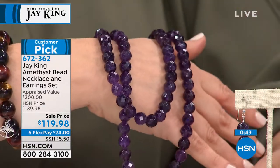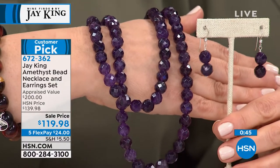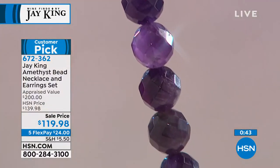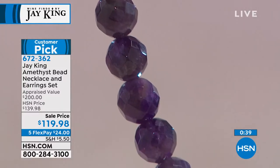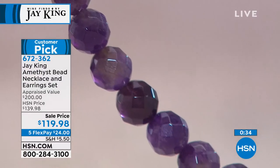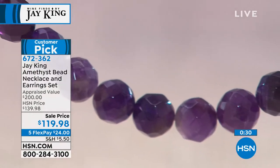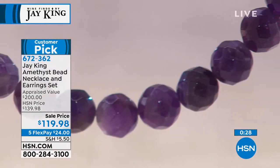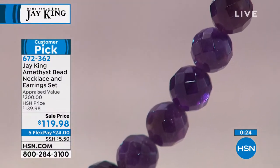At this price you're getting both pieces. Never a question again: do these earrings match this necklace? If you want to split it up, gift the earrings to someone you love and keep that three feet of the most amazing amethyst for yourself. Don't let this opportunity pass you by — it is close to selling out. Last call right now. Item number 672-362.